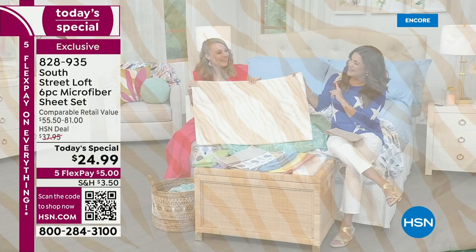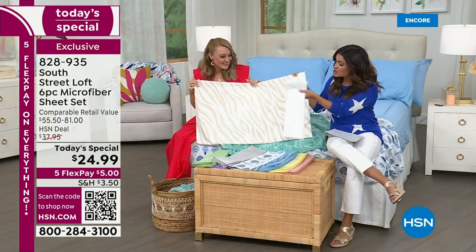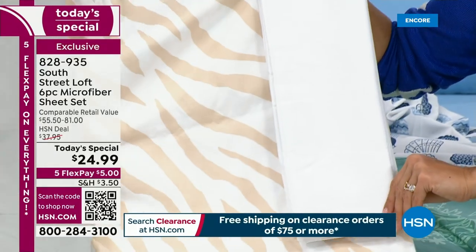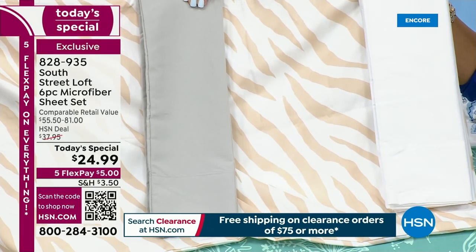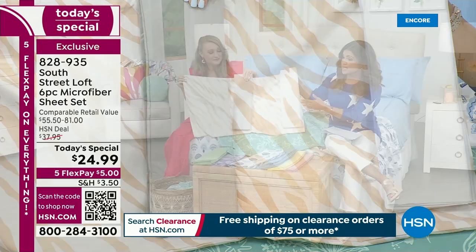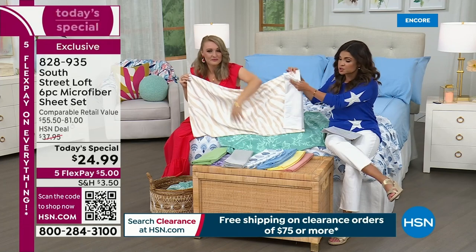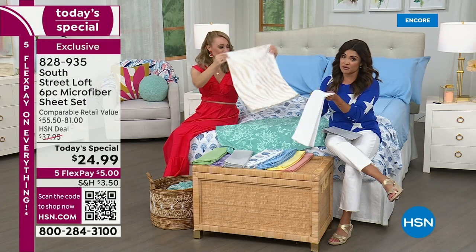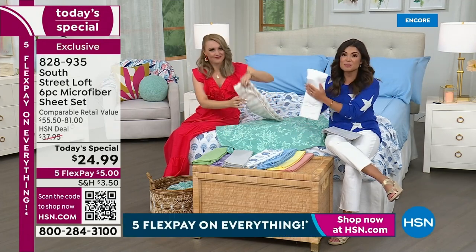This would pair beautifully with the white. We have all of these solid options. So many of you are picking up more than one set — you can mix and match, you can play. Maybe you want to do up the guest bedroom. Do you have guests coming this summer and want to make everything feel fresh and new? Whether it's a pullout couch or an air mattress, if you want to make it feel chic, it's all about what's on your skin when you lay down. This microfiber — there's a reason it's always a customer pick.